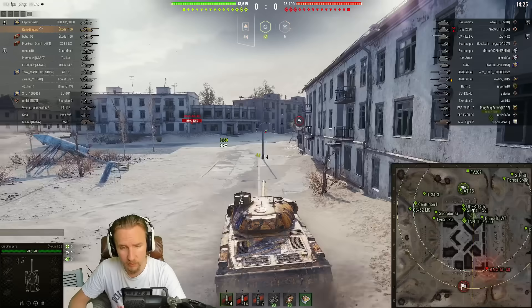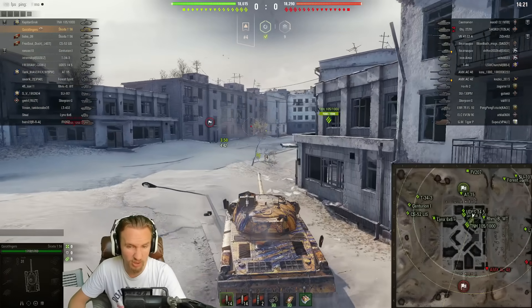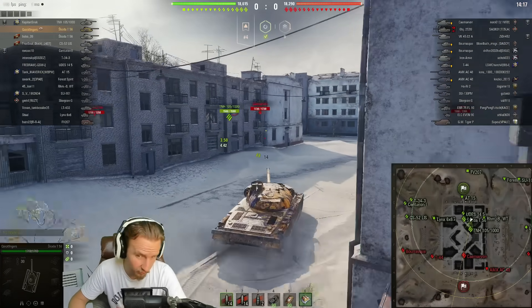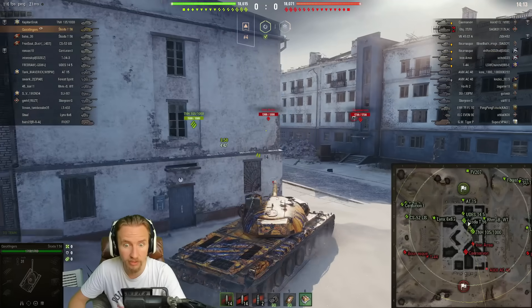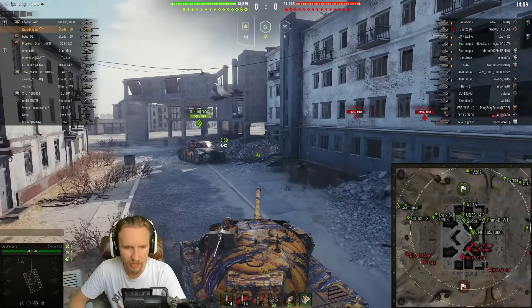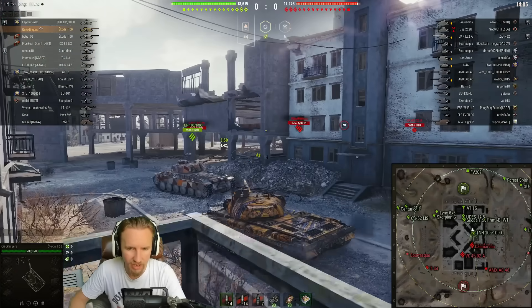Another thing to mention: while its intraclip is three and a half seconds — which is definitely not short — I don't feel like you're getting the benefit from your traditional autoloader like an EBR with that short intraclip reload, where you really do get the benefit from the vert stabs so you can fire your second shot as accurately as the first. Alrighty then, Škoda, time to shine.